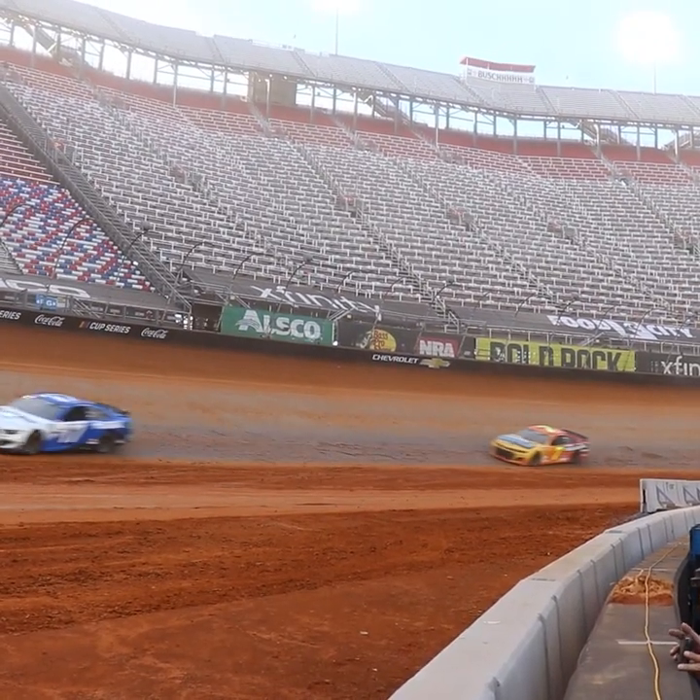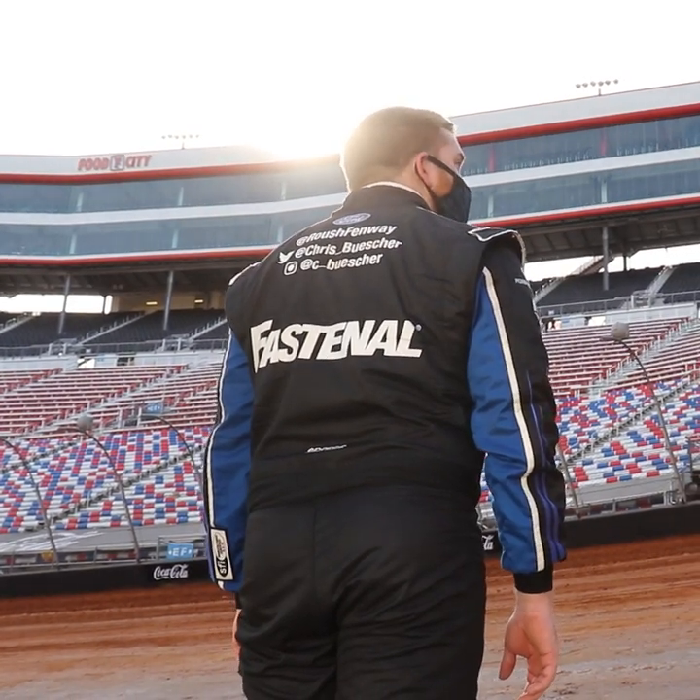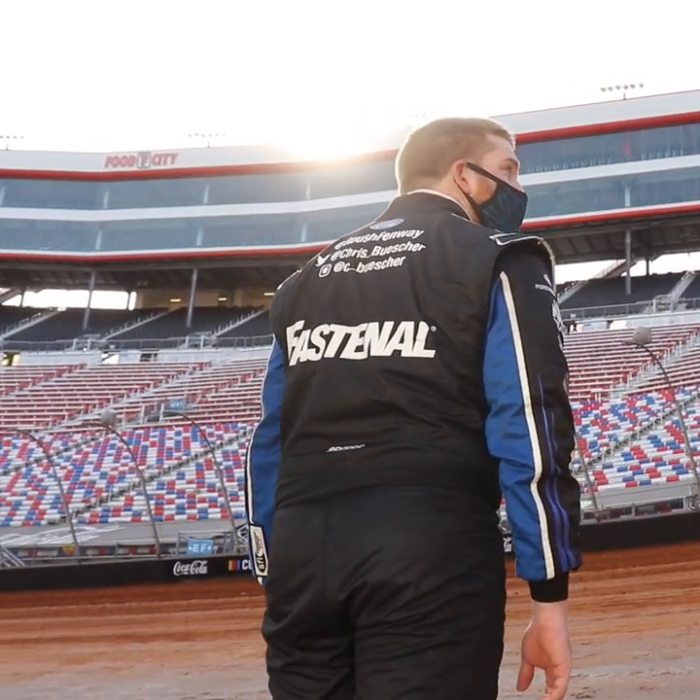Visibility was a huge issue last year on two different occasions during the weekend. The truck race was because it was way too wet, and for our race it was the exact opposite reason — it got so dry and dusty that the dust started clinging to the windshields. The sun was coming in and it just turned into a dust cloud, reflecting to the point where we couldn't see anything off of turn four.